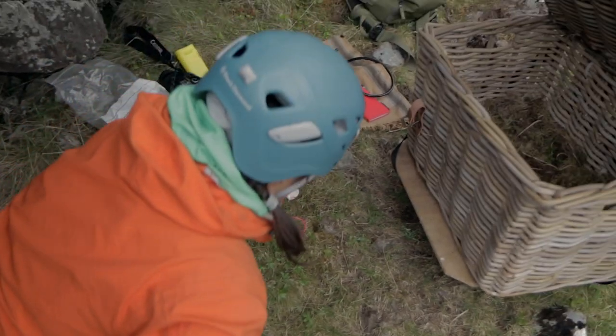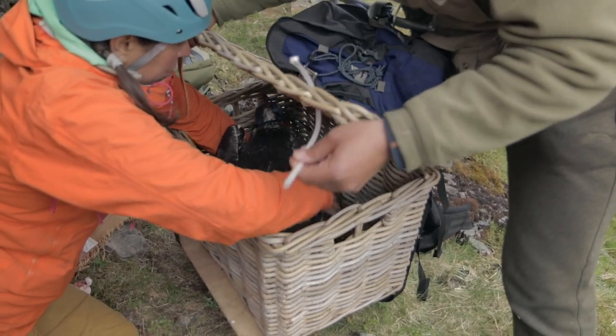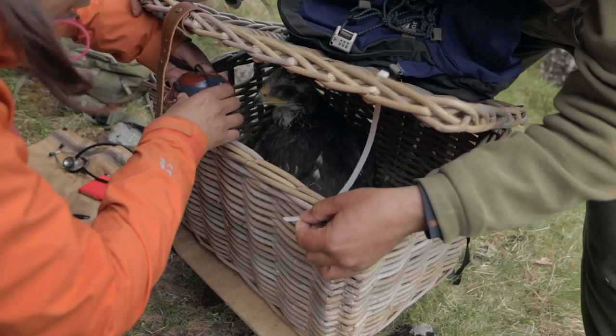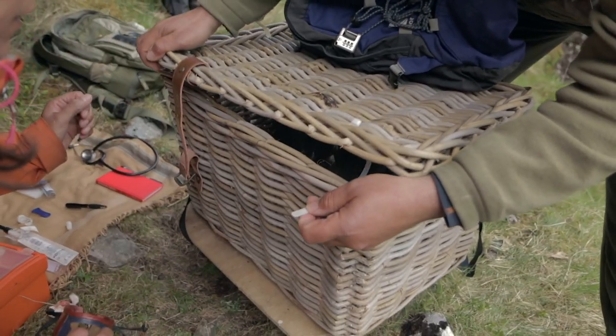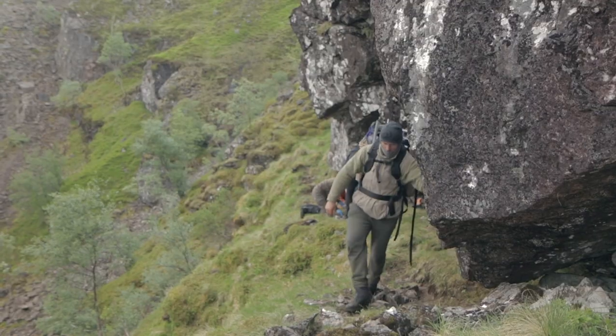As soon as Gabby and Neil have finished their examination, Gabby carefully takes the young eagle to the carry basket, removing the hood put on to keep it calm. Once secure, John begins the steady trek back to the waiting vehicles.